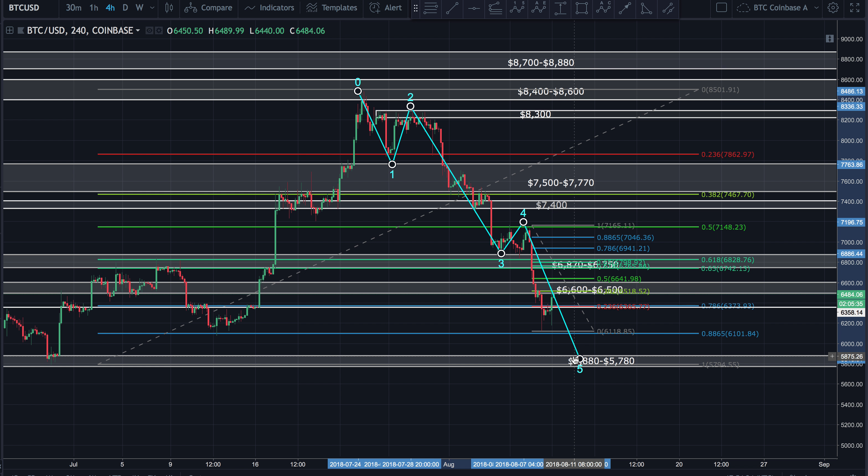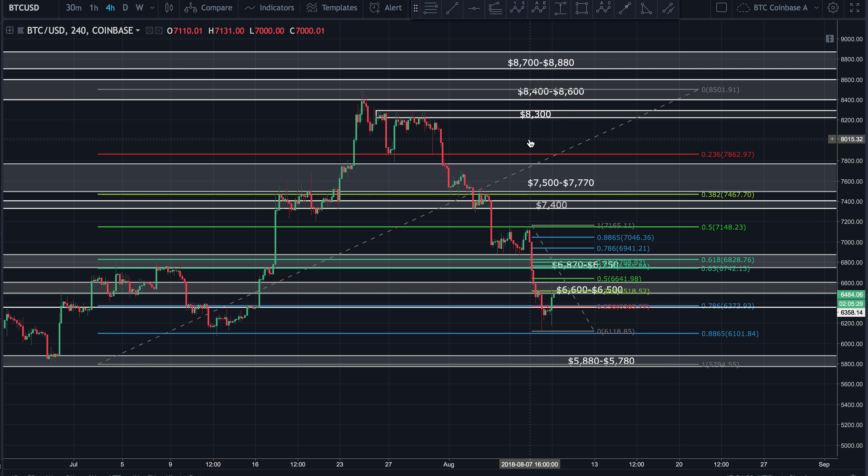If it does end up coming down, testing the support, we might be looking at a double bottom. However, the most bullish scenario is within this microstructure. If we disregard this over here and look at just this microstructure, we can see that price came down here before, almost creating a perfect double bottom. So if I count this as my double bottom and now we're bouncing up from that, that's a possibility.